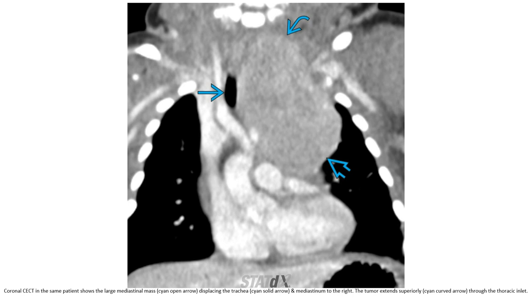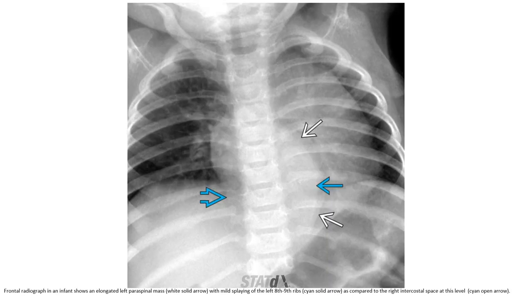This is the contrast-enhanced CT of the same patient. A large mediastinal mass is displacing the trachea and mediastinum to the right. The tumor extends superiorly through the thoracic inlet. The frontal radiograph shows an elongated left paraspinal mass with splaying of the left-sided ribs compared to the right intercostal spaces at this level.